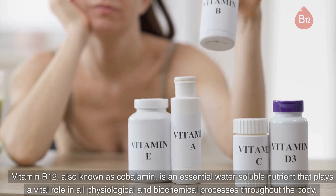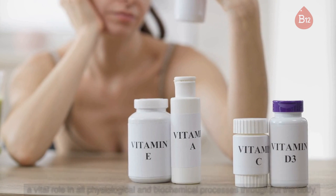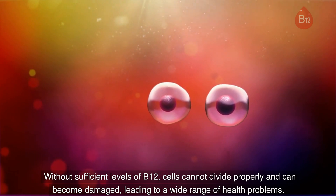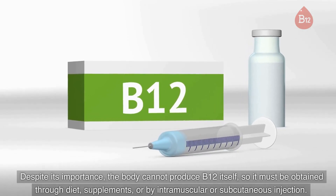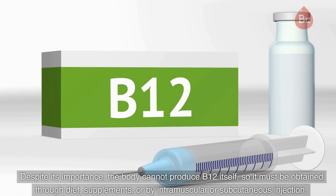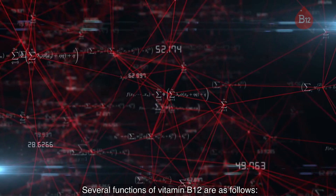Vitamin B12, also known as cobalamin, is an essential water-soluble nutrient that plays a vital role in all physiological and biochemical processes throughout the body. Without sufficient levels of B12, cells cannot divide properly and can become damaged, leading to a wide range of health problems. Despite its importance, the body cannot produce B12 itself, so it must be obtained through diet, supplements, or by intramuscular or subcutaneous injection.